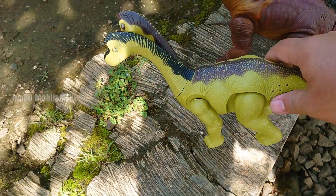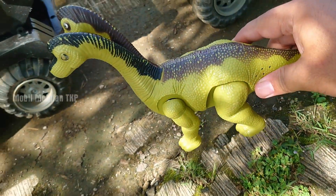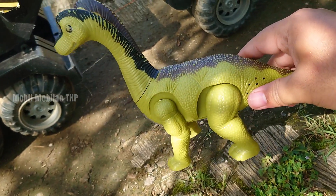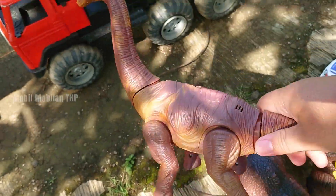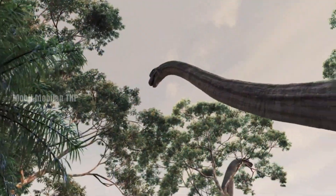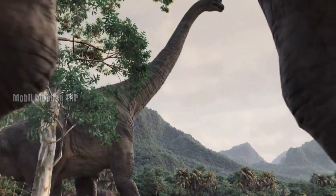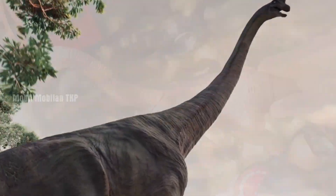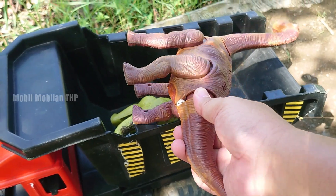Hahaha, ada brontosaurus berkepala dua. Mantul, kita simpan. Yang ini brontosaurus. Wah, lehernya sangat panjang ya. Wih, keren sekali.